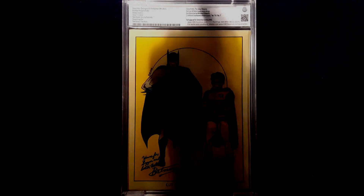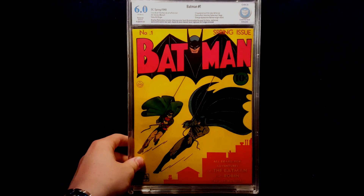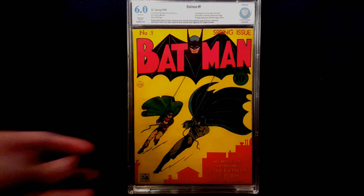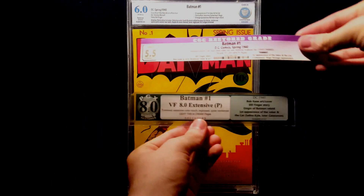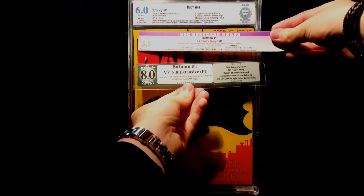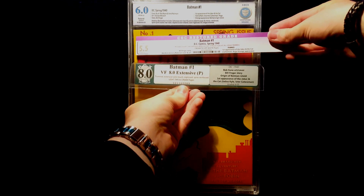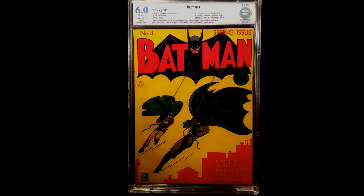CBCS graded this book at a very nice 6.0 — right in the middle of CGC's 5.5 and PGX's 8.0. So you can see right there, same exact Batman number one, and CBCS graded this book with off-white pages — so off-white page quality.